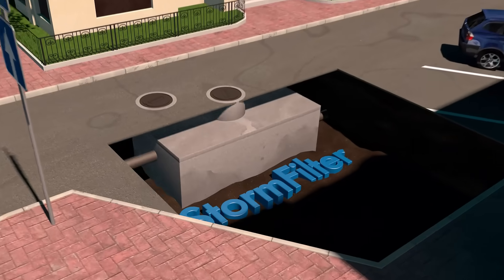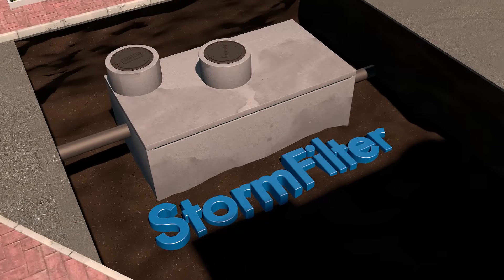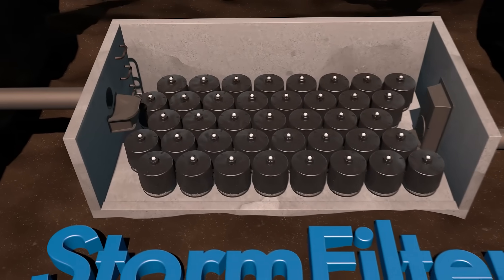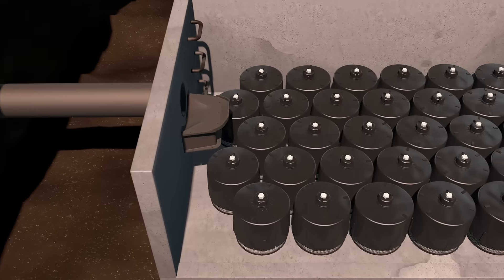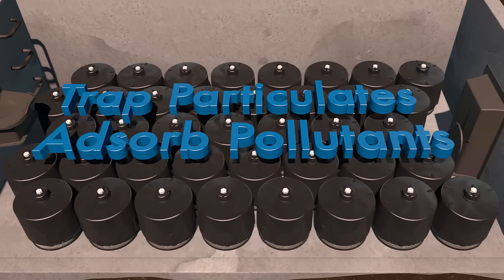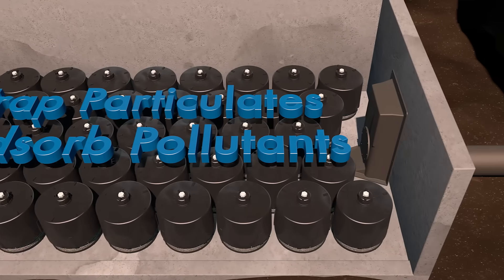CONTEC developed the Stormwater Management Storm Filter, a stormwater treatment device comprised of one or more structures that house rechargeable, media-filled cartridges that trap particulates and absorb pollutants such as dissolved metals, hydrocarbons, and nutrients.